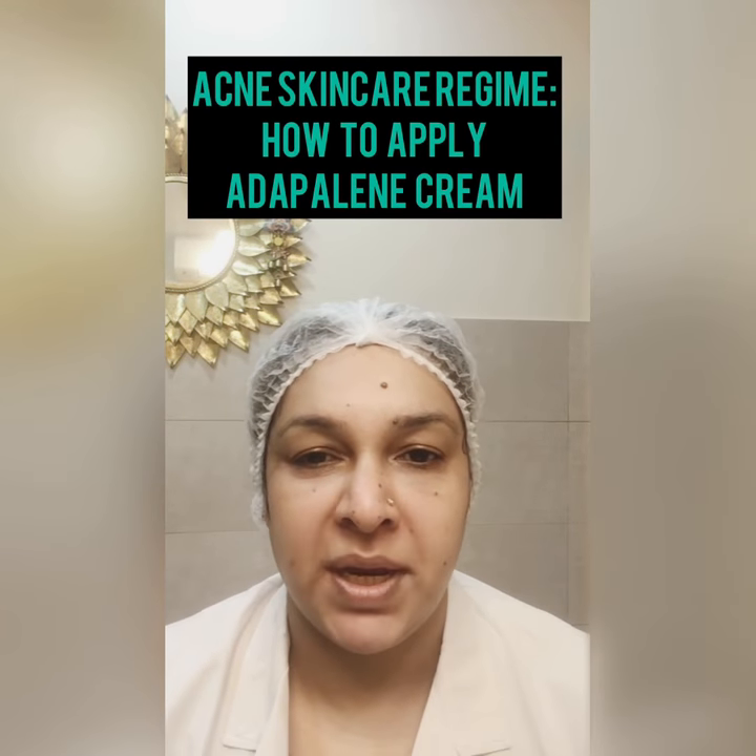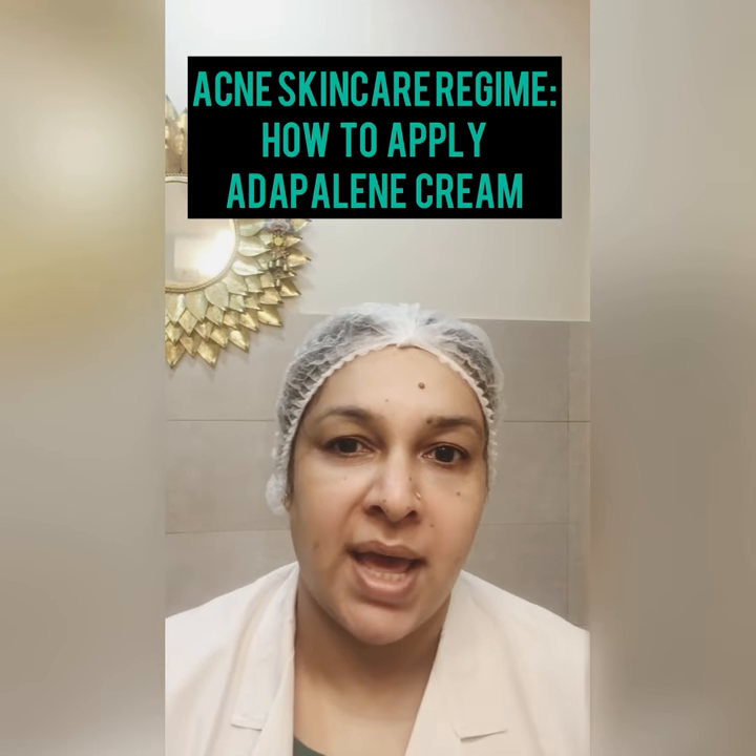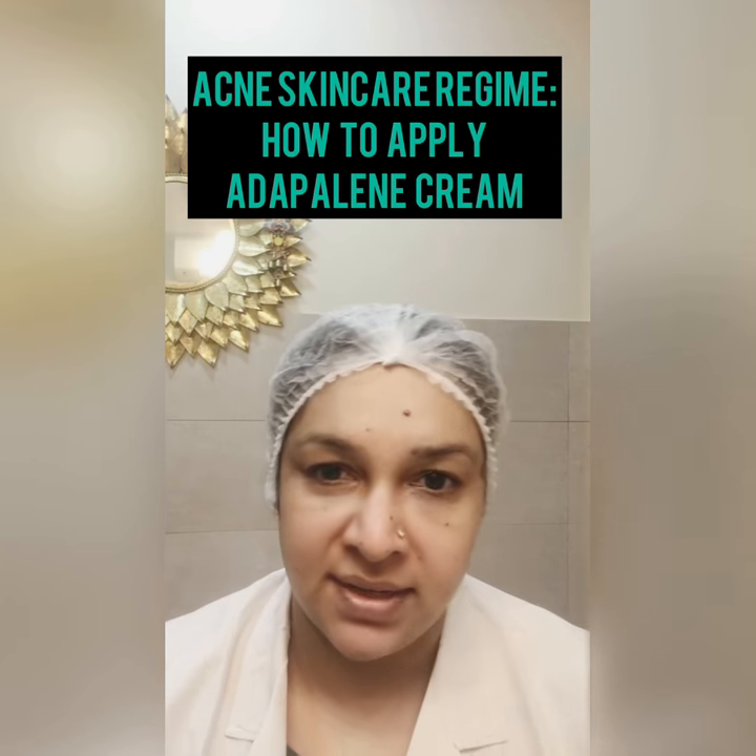Hi friends, today I am going to explain the right method to apply your anti-acne gels at night.